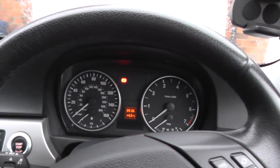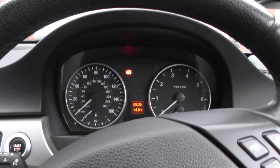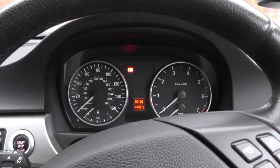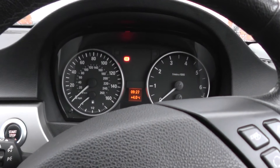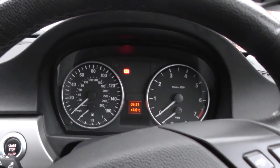This is the BMW 3 Series E90, and what we're going to have a look at right now is diagnosing a fault on the vehicle, which is apparently a well-known fault in the Vanos system. It's called a VVT motor — a valvetronic motor or something to that effect.